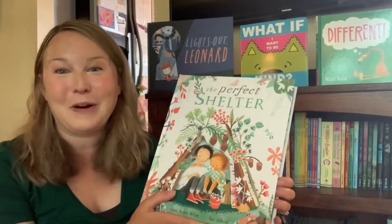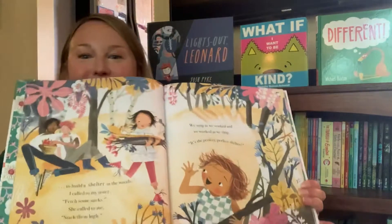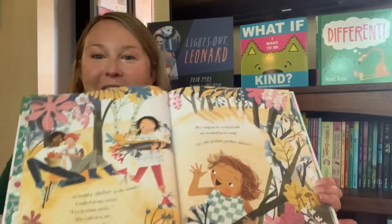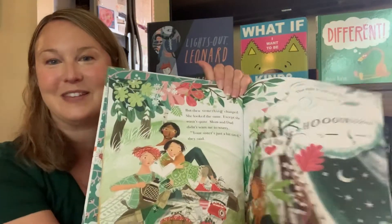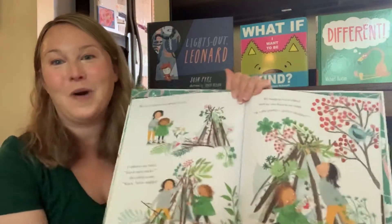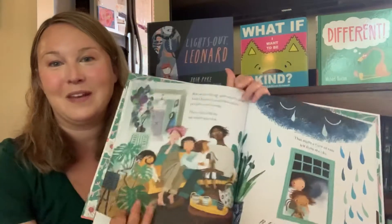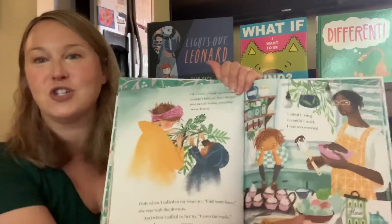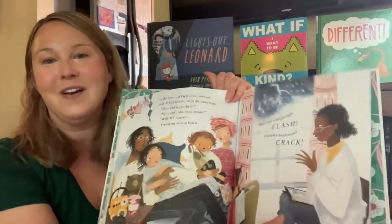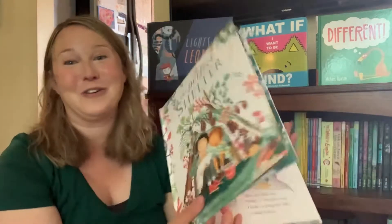This one is called The Perfect Shelter. It is about a family that's really taking the time to enjoy the present moment together and enjoy different activities that they like to do. One of the daughters has been found to have an illness going on, and so they're just showing appreciation for enjoying the present time with each other. This is a great book to add to your collection.